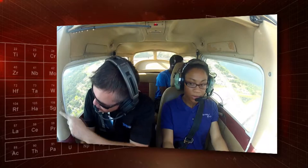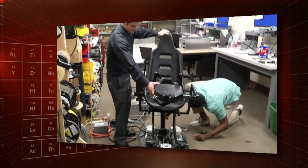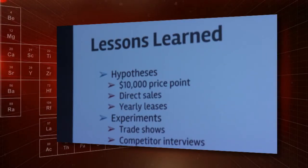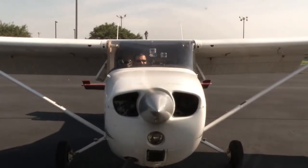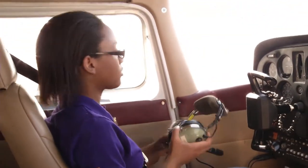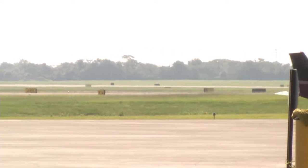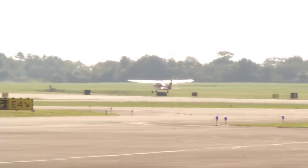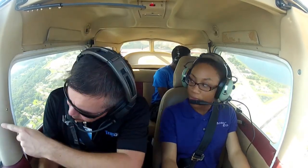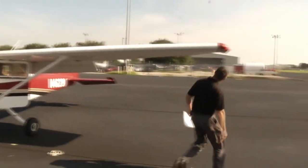Learning to fly has never been a quick or inexpensive proposition. But four recent college graduates are hoping to make it easier, cheaper, and more efficient, all while learning how to build a business. There are nearly 620,000 FAA-certified pilots in the U.S. But since 1980, the number has dropped by 25% while the population has grown 40%. One reason is the ever-increasing expense of training — it now costs about $10,000 to obtain a private pilot's license, the most common certification.